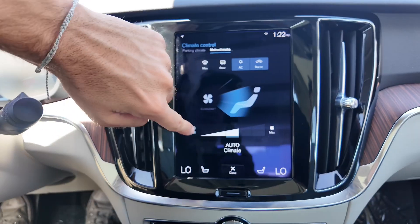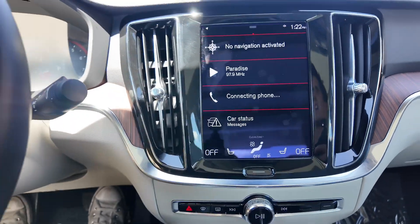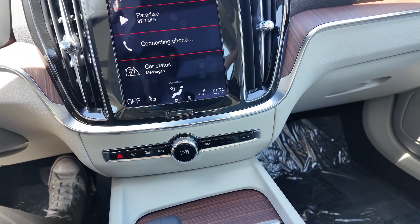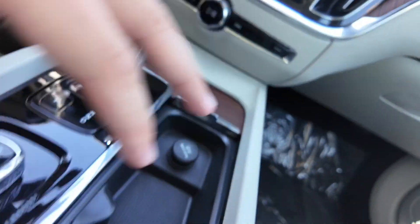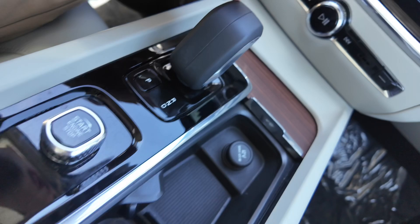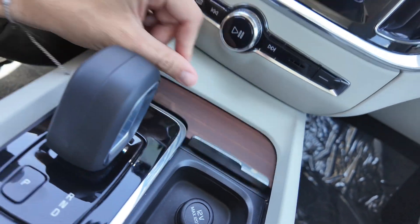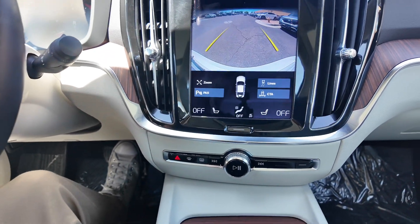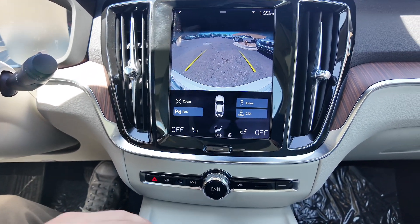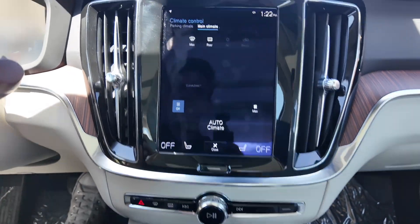You get a solid center console with USB ports, a great AC system. It's really different when it comes to actually activating the infotainment display versus activating the AC system from the infotainment display. You've also got a 12-volt port, cup holders, the shifter, start-stop button, and some storage down there, plus a control knob.